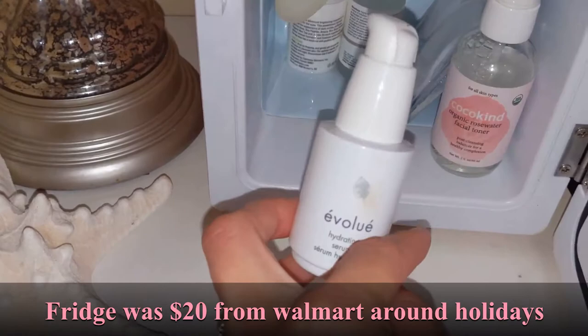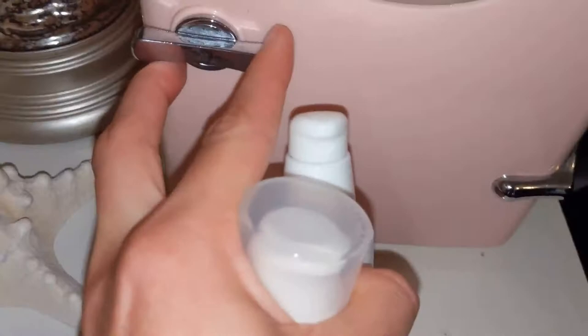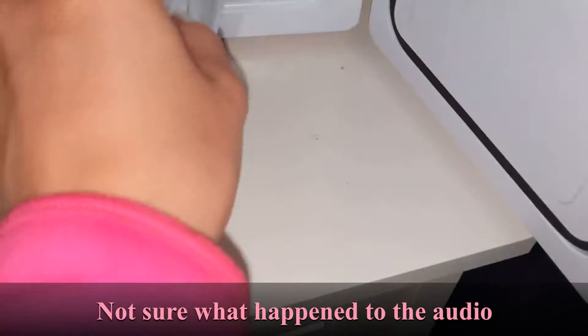I'm fully showered and I just put some moisturizer on. I'm going to follow up with a few skincare must-haves. Here's my skincare fridge — I'll grab my hydrating serum and eye serum. I know a skincare fridge is a little high maintenance and unnecessary, but I really like the feeling of everything going on cold, and it makes some products last longer.